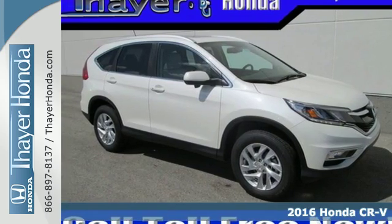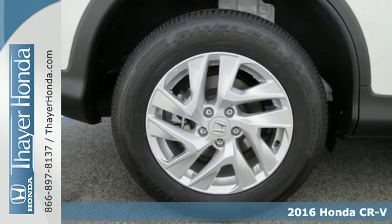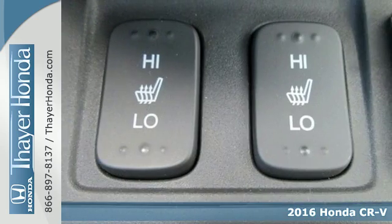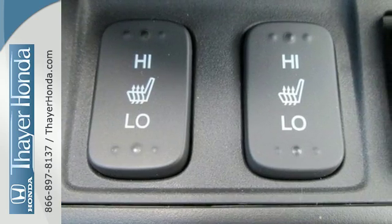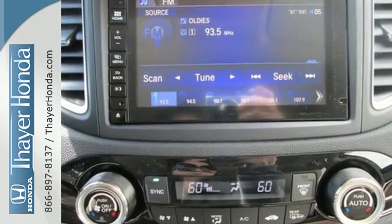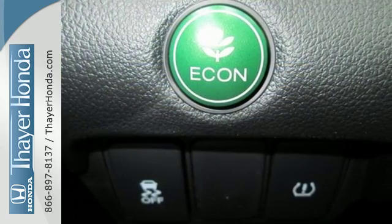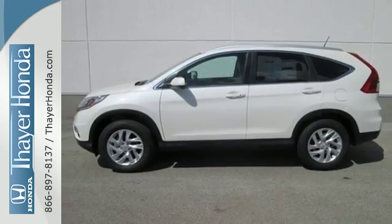It's a 2016 Honda CR-V. Life looks good from inside this CR-V. The sleek curves and spacious interior give this crossover plenty of style and incredible versatility. The continuously variable transmission with sport mode and eco-assist system grants you capable power and efficiency to take you from one adventure to the next.